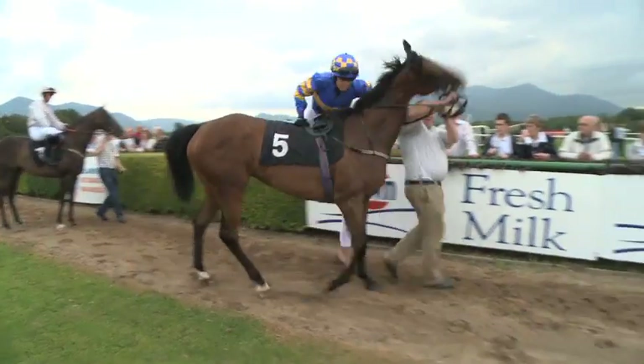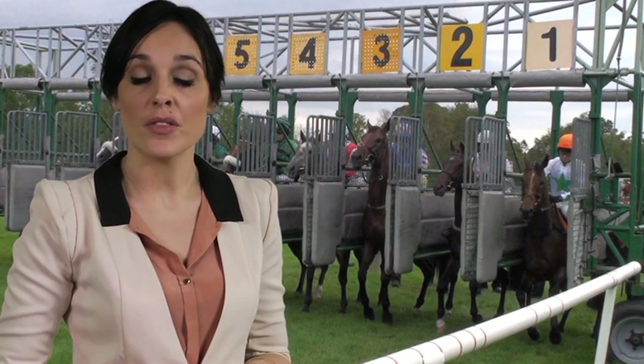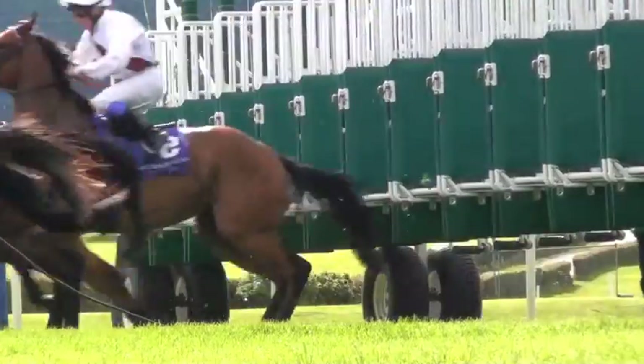The jockeys take over from here as they mount and head off down to the start. If it's a flat race, every horse will have gone through a stalls test. It will have been tested to see if it can enter the stalls without causing upset to itself or any of the other horses. If it was unable to do this, it wouldn't receive its certificate and it wouldn't be allowed to race.